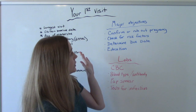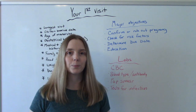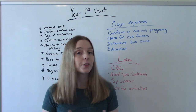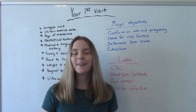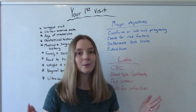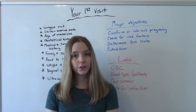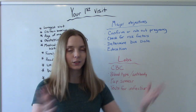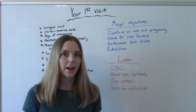The major objectives for this first visit: the first thing we need to do is confirm or rule out the pregnancy. If you watched my video on the presumptive, probable, and positive signs of pregnancy, then you already know a positive pregnancy test doesn't necessarily mean that you are pregnant. So that's actually the first thing we need to do — confirm or rule out the pregnancy. If we confirm it and say yes, you are pregnant, then the next thing we need to do is check for any risk factors.